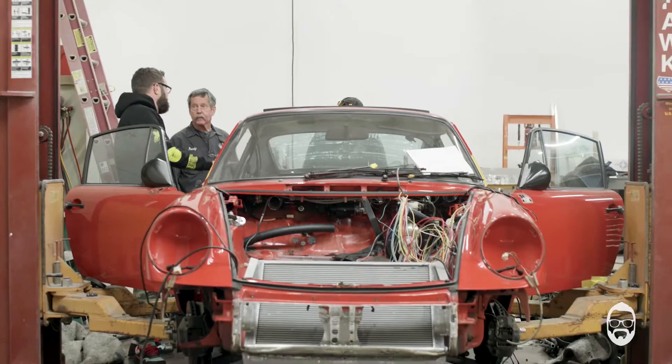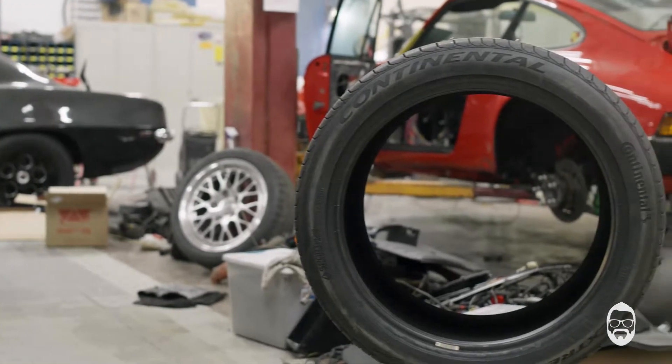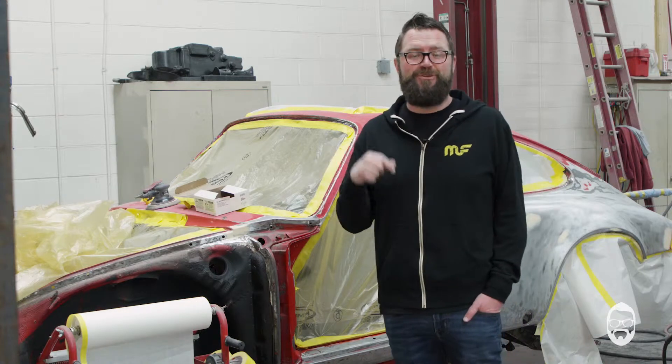We got the radiator, the fuel tank set up, everything up front here. The suspension is off. We do have the new KW suspension. We have the Brembo brakes. Forge line wheels are being cut right now. Continental tires are here. The engine mounts and the transmission are supposed to arrive today, which is huge.